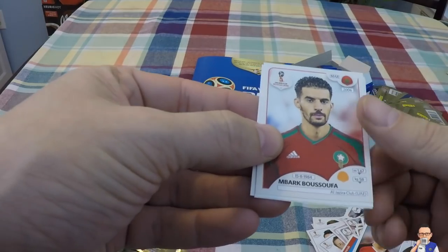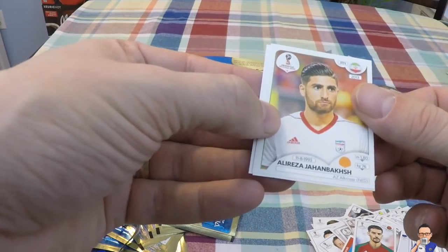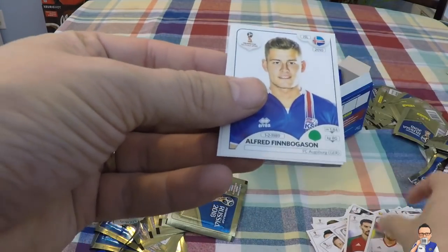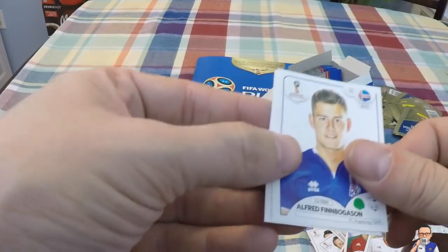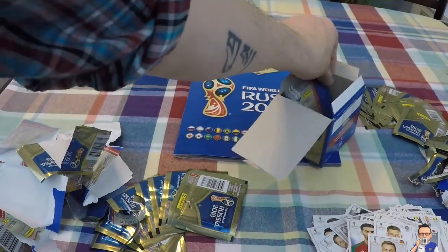Mbak Bukhsaf - I think we've had him today - for Al Jazeera and Morocco. Ali Janakarabesh for AZ Alkmaar in Holland and Iran. Aron Gunnarsson for Augsburg and Iceland. Mario Götze for Borussia Dortmund and Germany.